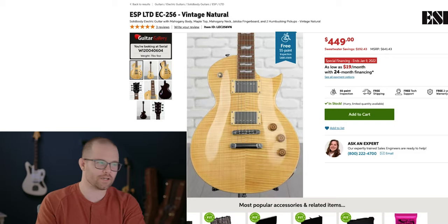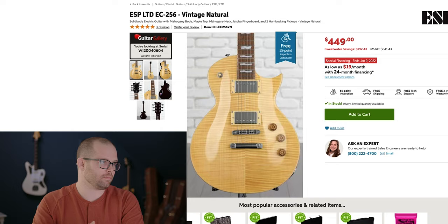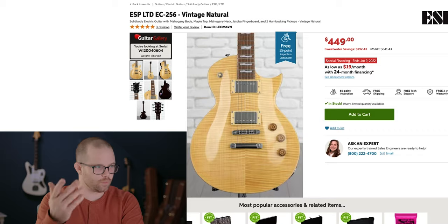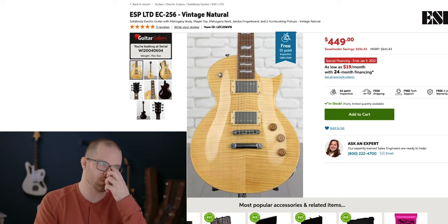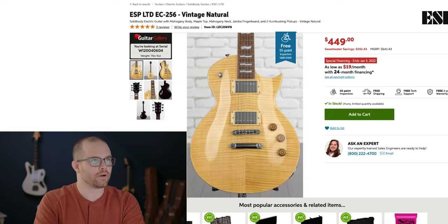Number nine: the ESP LTD EC-256 in vintage natural — what a terrible name for a very cool guitar. This is your Les Paul type single-cut instrument. You could've gotten an Epiphone or something like that, but this had enough of a difference that it stood out to me. You've got that flame veneer, a mahogany body, maple top, mahogany neck, and a jatoba fingerboard — which I've never heard of. The only thing I personally don't like is that it has a thin U neck, but for speed-type players you'll love it. It's got almost a 14-inch radius, so a flatter fingerboard with a thinner neck — definitely for the shredder types, which I am not. Still a very cool guitar.